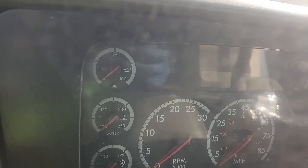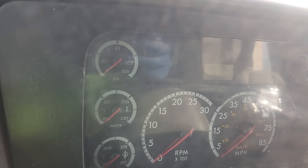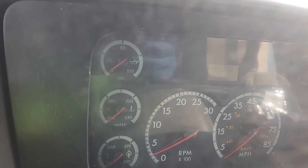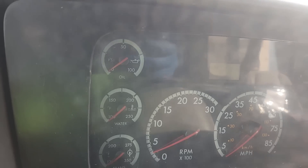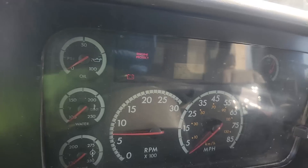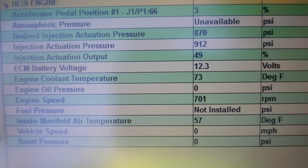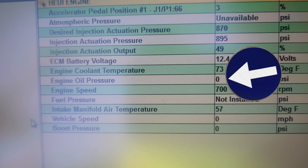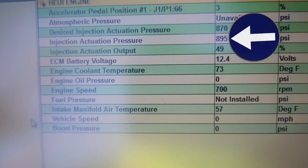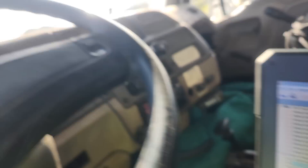We're going to try and crank it again. They said the oil pressure dropping and it being harder to start kind of happened at the same time. It's starting, and it actually sounds pretty good. Now, what's weird is if you look at the HEUI pressure right there — no oil pressure. I have a manual gauge; we'll check that in a second. But the HEUI pressure is good. So we have no oil pressure but we have HEUI pressure. Seems weird.